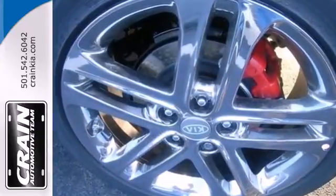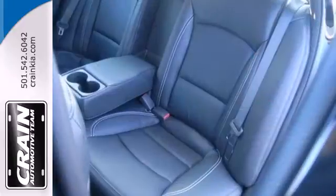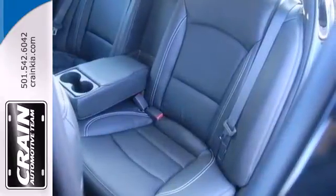Modern conveniences like heated mirrors, fully automatic headlights, and steering wheel audio controls add to its value.